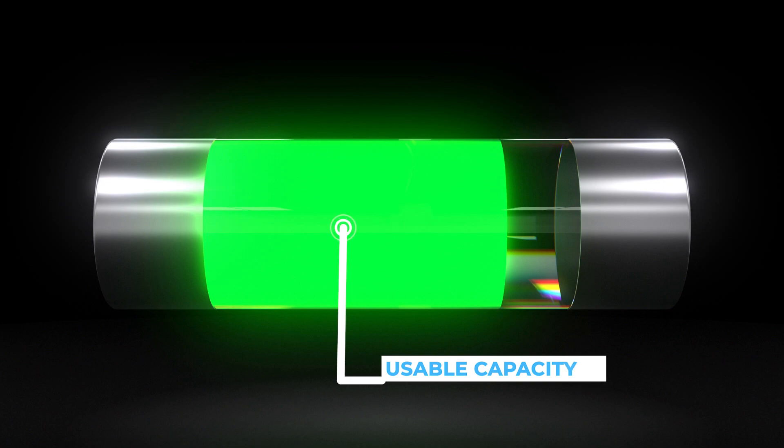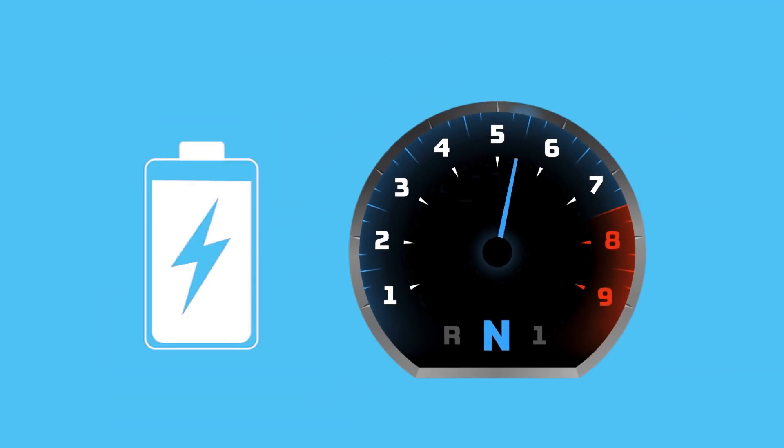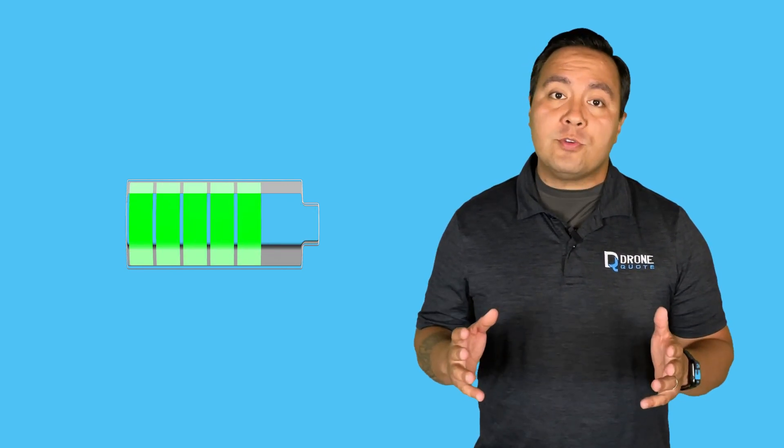Usable capacity is the portion of a battery's total capacity that can be utilized. Peak power signifies the maximum power a battery can generate in short bursts, usually required for starting a device such as an AC compressor. Continuous power refers to the power a battery can provide after a device has started — think of these two as a sprint versus a marathon. A discharge cycle is the process of depleting and recharging a battery to its full capacity, a value typically used to define battery warranties.